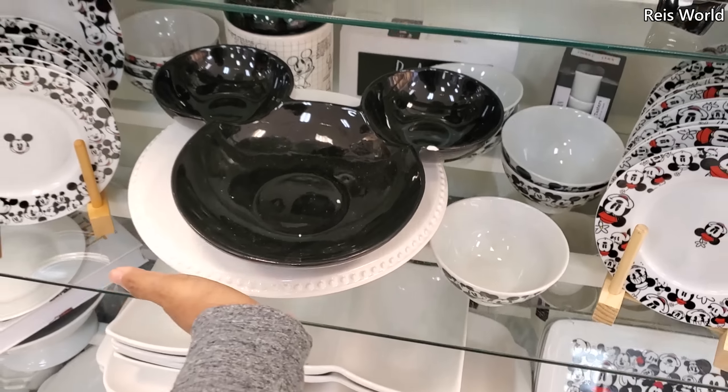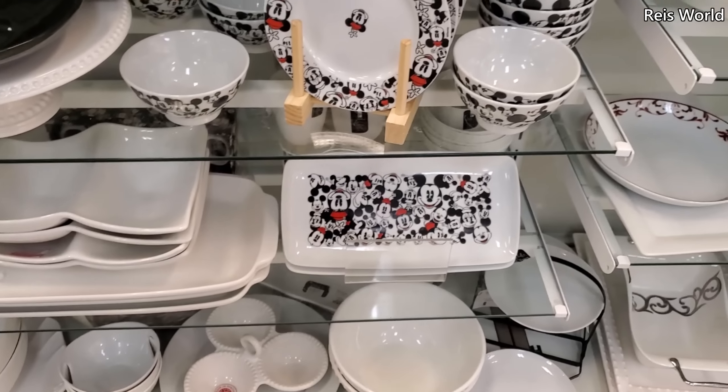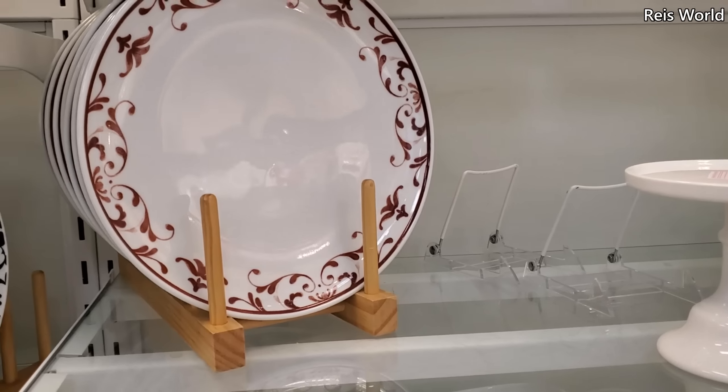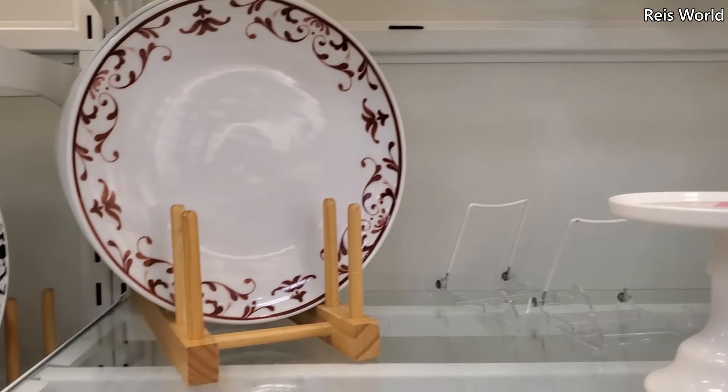Check out this bling one for seventeen dollars. Their cake dome is only thirty, which is really, really nice. They have it in silver and you can also find it in gold.